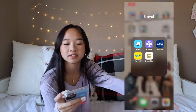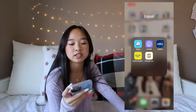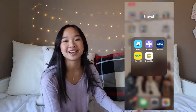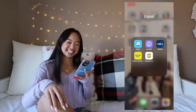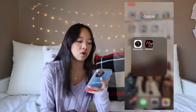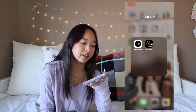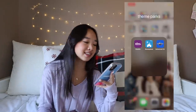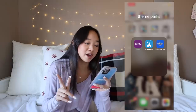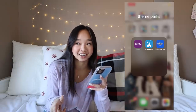Next I have Travel: Waze — I think everyone knows Waze, it's like maps but finds faster routes. I also have Life360, the location tracking app. Then I have JetBlue, Southwest Pacific, and Shangri-La. Next is Dance: some of the LA studios I go to are Playground and Millennium — you can use these apps to see the schedule and pay for classes. The last folder is Theme Park: I have Knott's, Disneyland, and Universal. I actually have passes for Knott's and Universal and tickets for Disneyland — hit me up if you want to go!